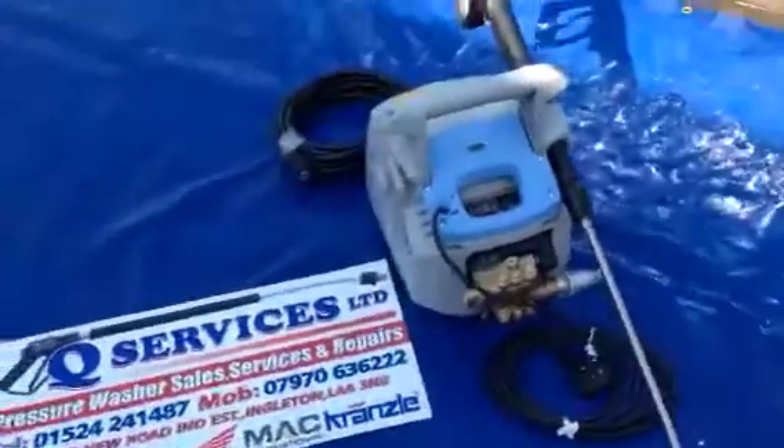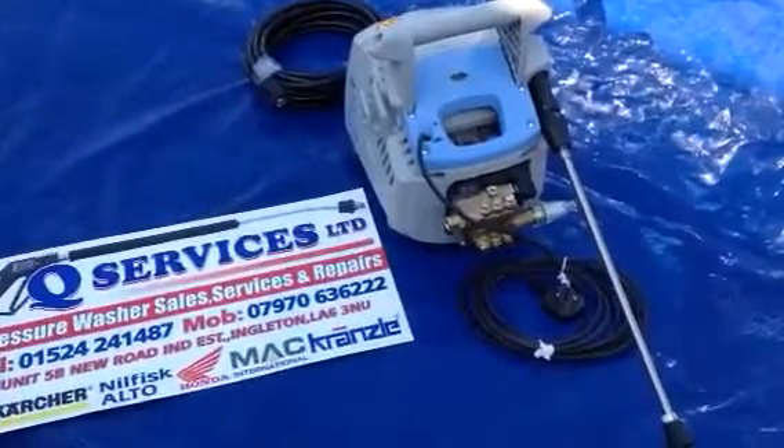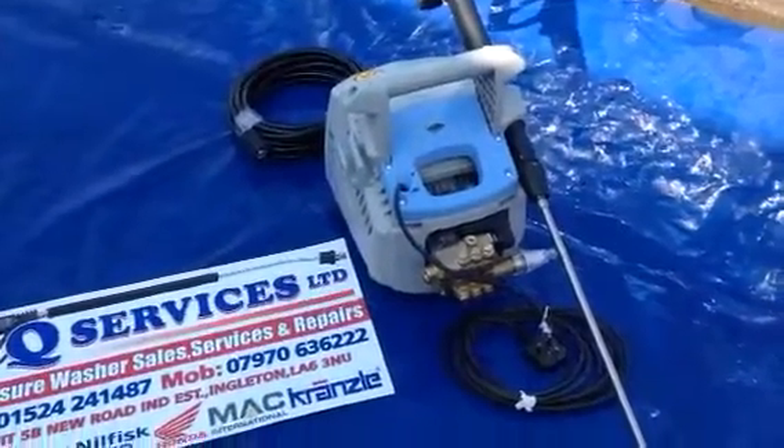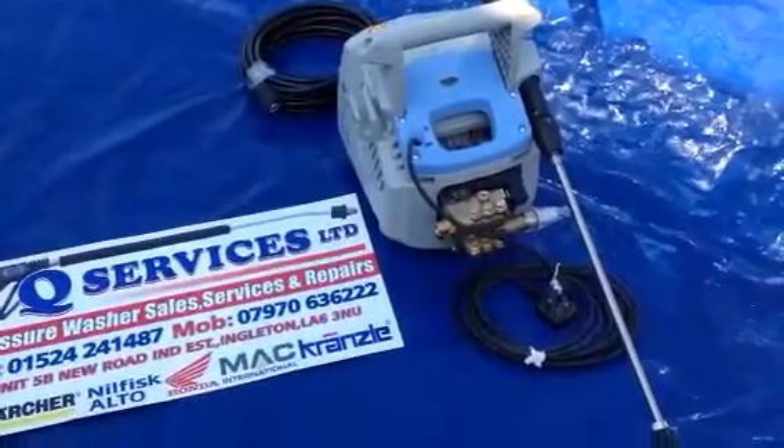Thank you very much. Q-Services, Q-Washers, eBay and YouTube. And that is the Kranzel 1050P — 130 bar at 7.5 litres. This is a semi-professional machine. Thank you.